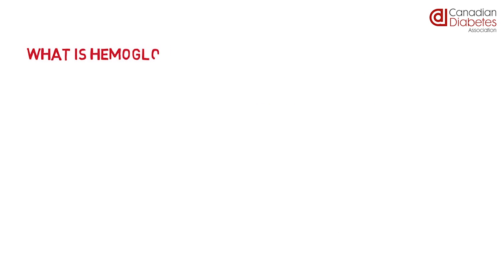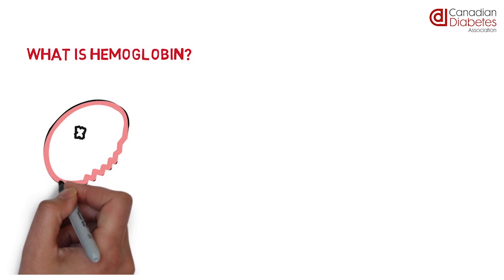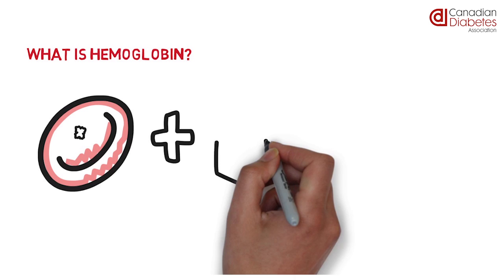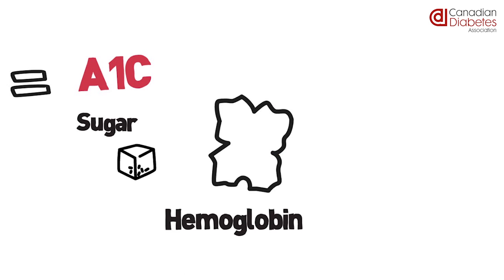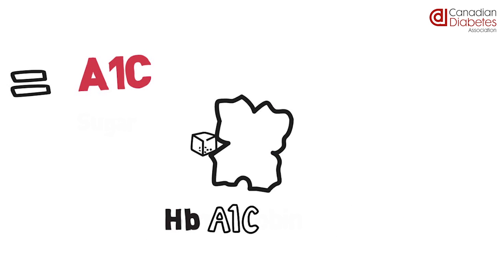Let's start with what hemoglobin is. Hemoglobin is a protein found in the red blood cells of your blood. Red blood cells have many functions in the blood, one of which is to combine with blood sugar to form A1C. A1C is formed when sugar attaches to hemoglobin and becomes hemoglobin A1C, known as HbA1C or simply A1C for short.